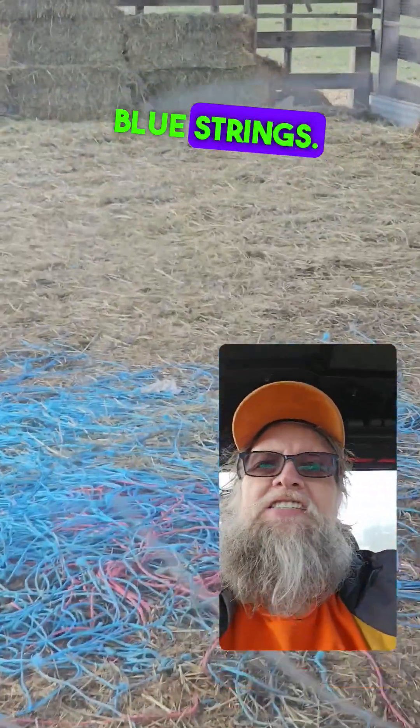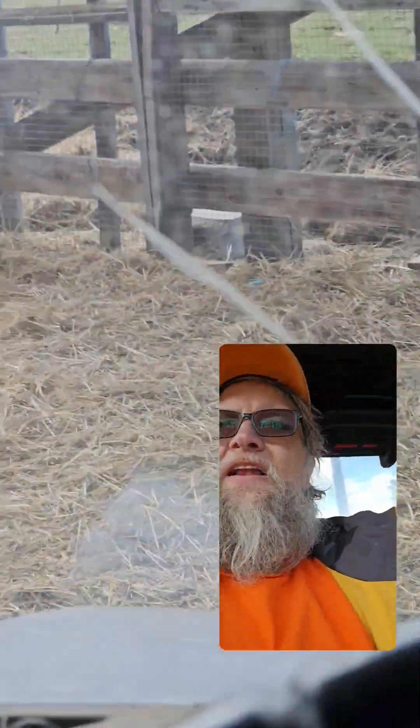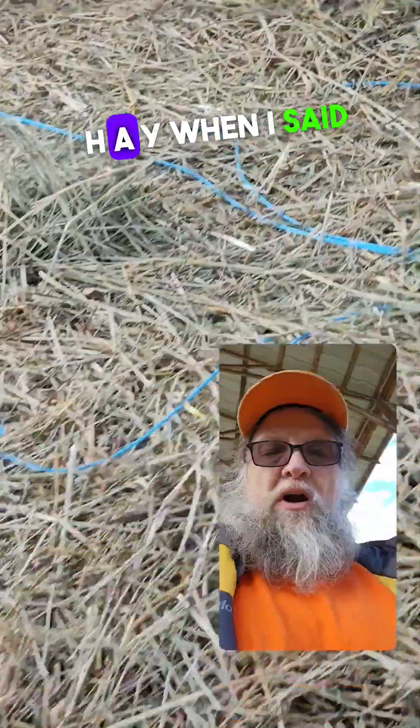Blue strings! Hardly any hay left. I noticed that the closed captioning used H-A-Y when I said 'this is the hay barn' — hay barn!